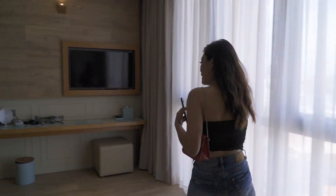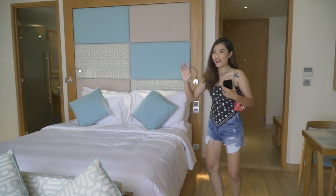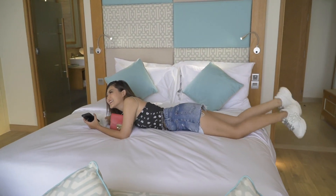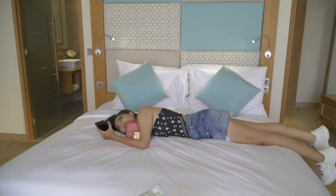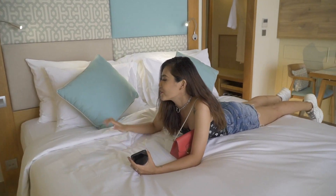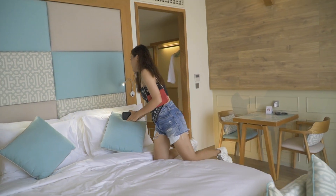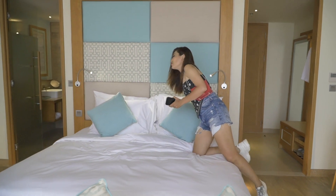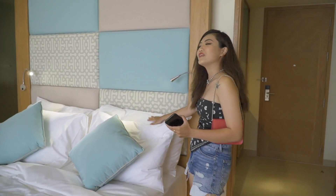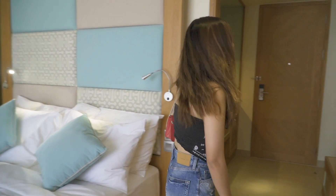Bây giờ Moon sẽ dẫn mọi người đi xem chỗ khác nha. Quên, nãy giờ chưa test cái độ đàn hồi của giường như thế nào. Vậy Moon sẽ test thử nha. Cũng kiểu cũng có nhún lò xo đó, chắc là tối nay ngủ cũng ok. Coi mền gối như thế nào - rất là mềm luôn, gối này ngủ là đã luôn. Một cái gối nằm, một cái gối ôm. Tối nay ngủ chắc ngon đây.